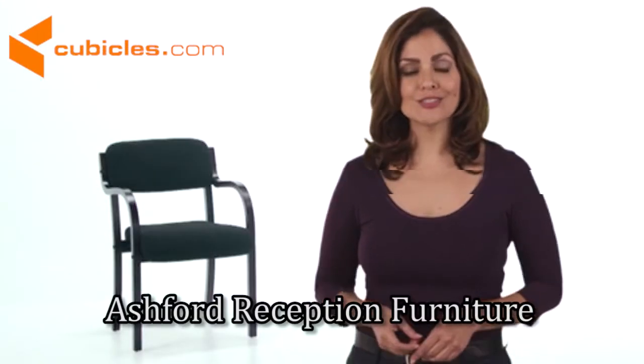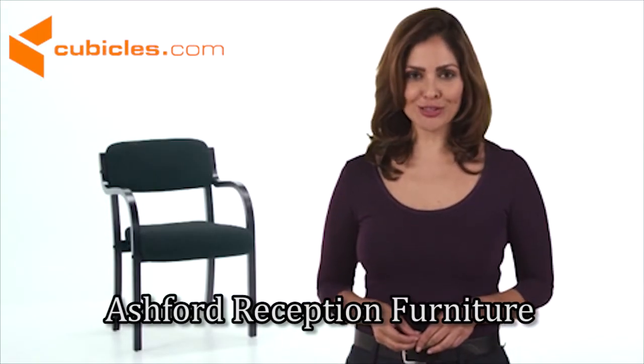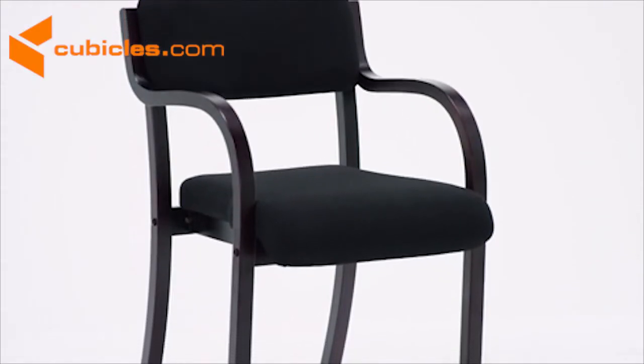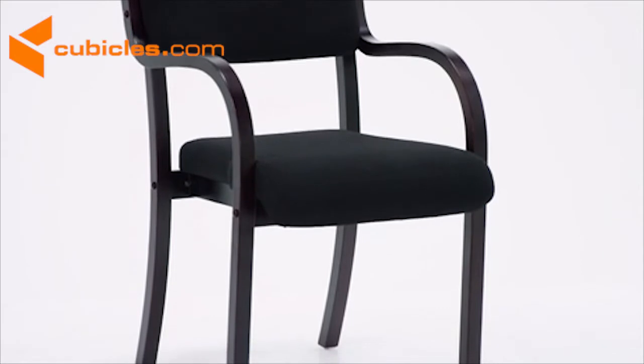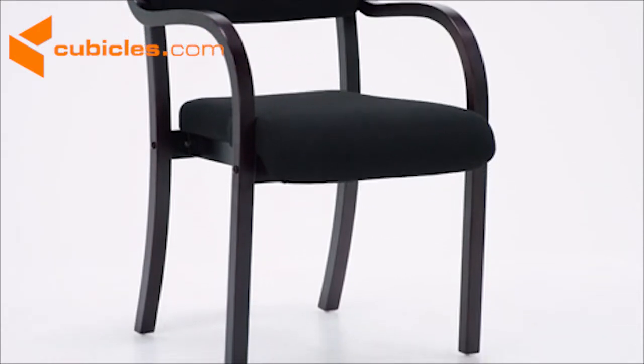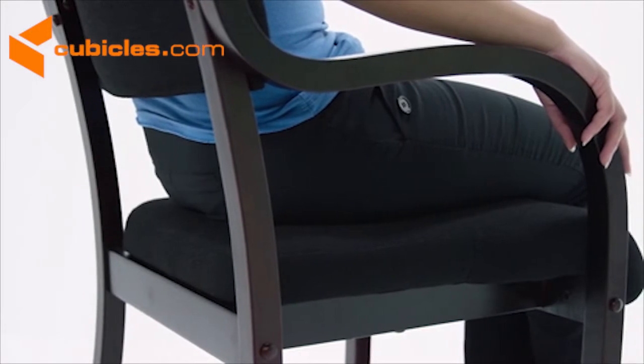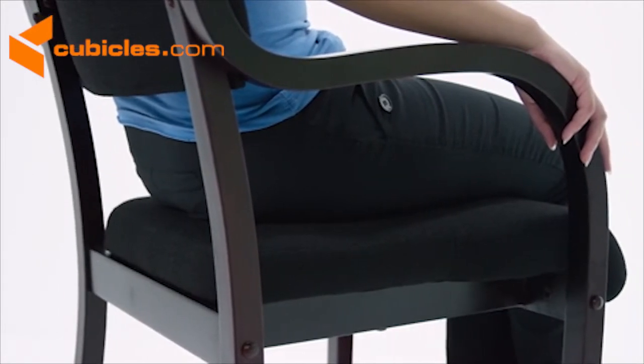This contemporary woodside chair makes a great first impression on your visitors. It features a solid hardwood mahogany frame and durable black fabric upholstery that will keep it looking good for years to come. Designed with an open back and integrated curved arms, it's stylish and comfortable.